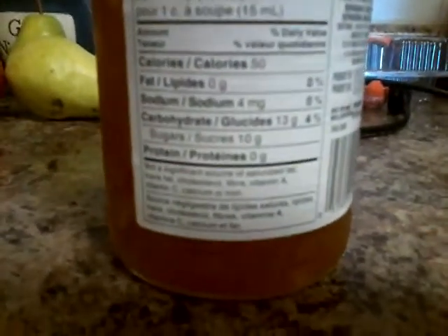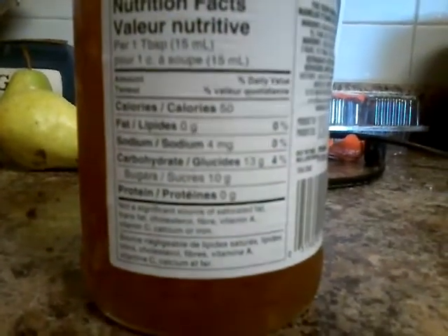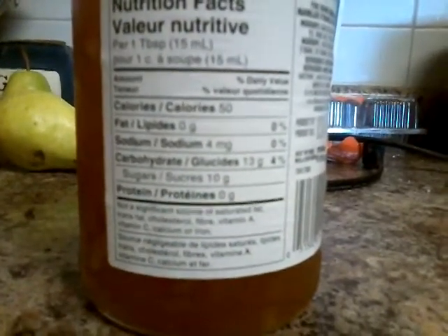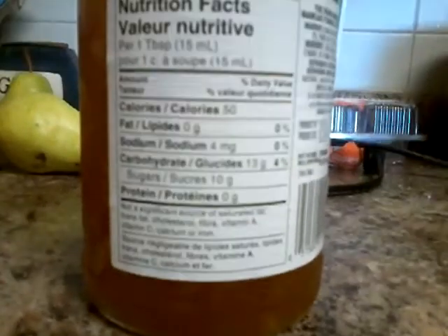Fat — lipids — 0 grams. Sodium, 4 mg. I don't know what that is. Carbohydrates, 13 grams. Sugar, 10 grams. Protein, 0 grams.